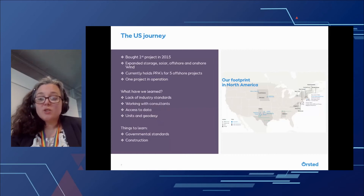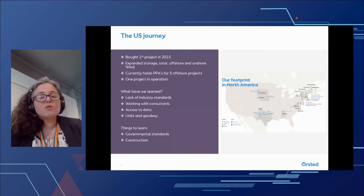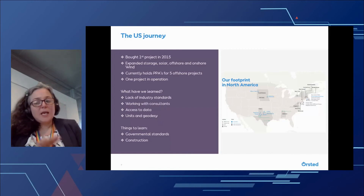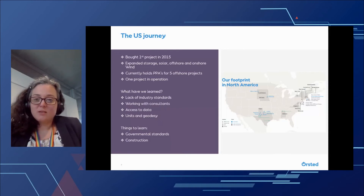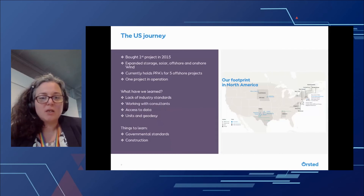So what have we learned from going into a new market? Well, the lack of industry standards has really become very clear. It's very visible when you work in a new market with new contractors, new partners, and new governments, that the amount of industry standards are very low. Offshore wind is still a very young industry, and some industry standards would really help to support the collaboration between contractors and governments. The other thing that we've learned is working with consultants. Consultants are very highly used in the U.S., and a lot of them do not use GIS — they primarily work with CAD or Google Maps. And this makes it very difficult for us to exchange data and maintain a high level of precision, and also makes it difficult to automate processes where we were trying to exchange data through services.